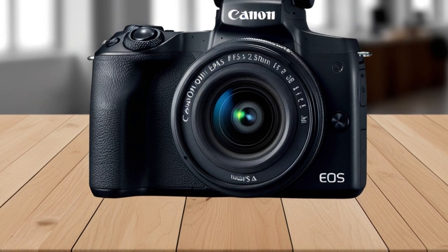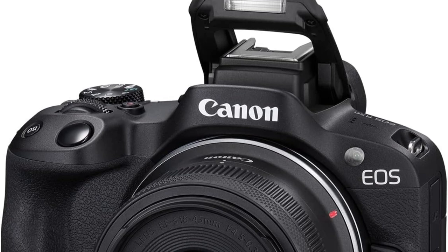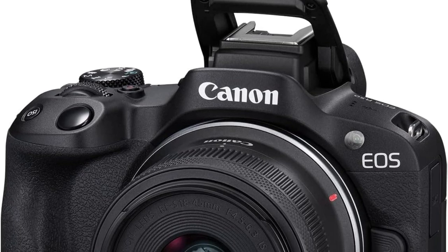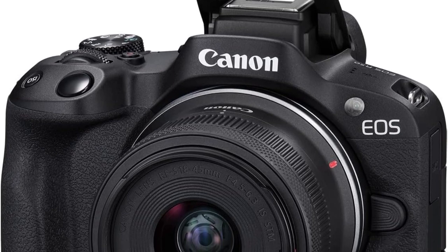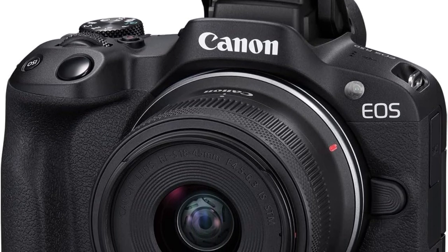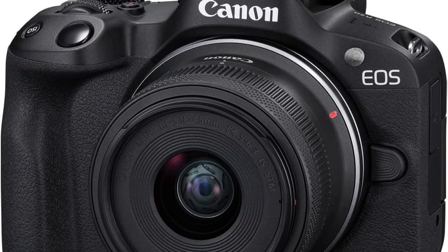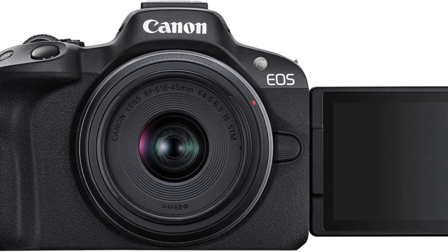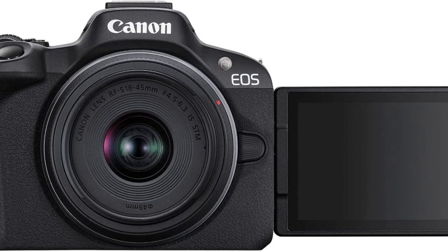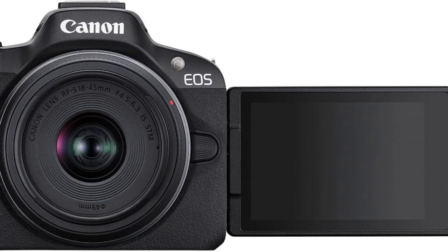Superior viewing experience: The camera features a 2.36 million dot viewfinder and a vari-angle touchscreen, allowing for easy composition and shooting from various angles. Built-in Bluetooth and Wi-Fi let you effortlessly transfer files and control the camera with the Canon Camera Connect app, enhancing workflow for content creators. With its cutting-edge features, the Canon EOS R50 is a stellar option for photography and video enthusiasts.